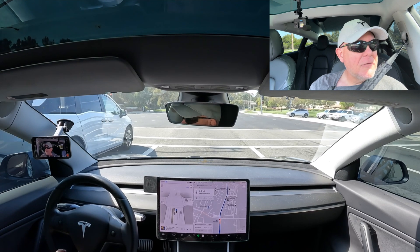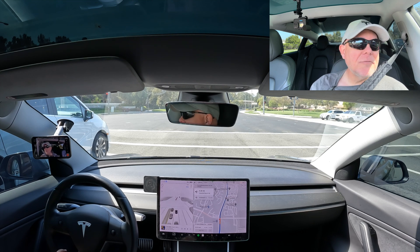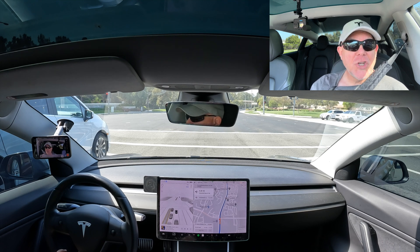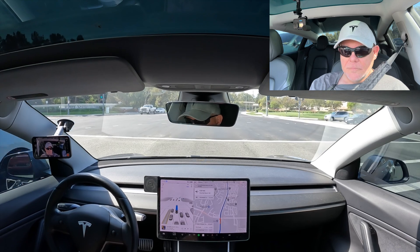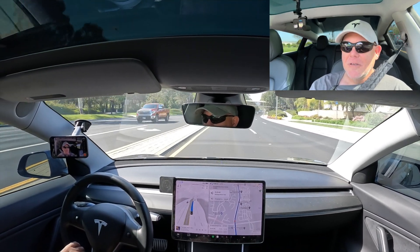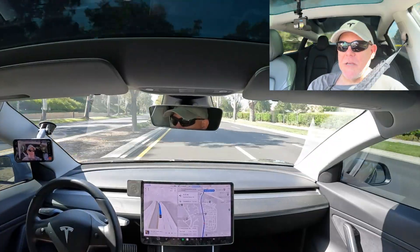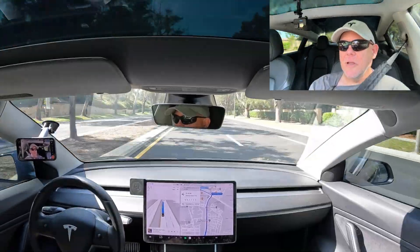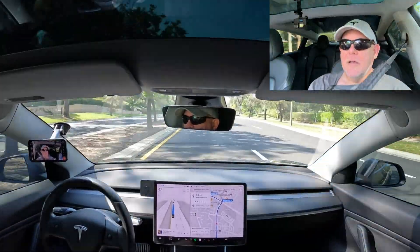It stops way short of the line and the crosswalk — an abundance of caution. That's a pretty aggressive launch from a green light, which is kind of cool — that's how I would drive. It's going to take us through a major intersection with double left turn lanes, and then right after that another light into the parking lot. Up until now I haven't really trusted it in parking lots, so that alone is going to be interesting.